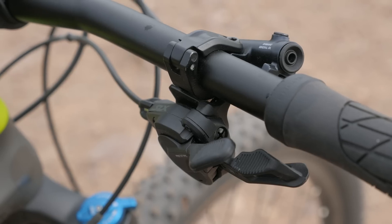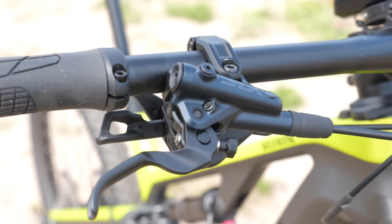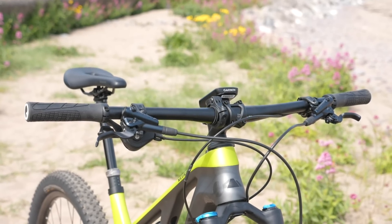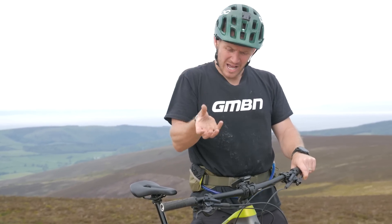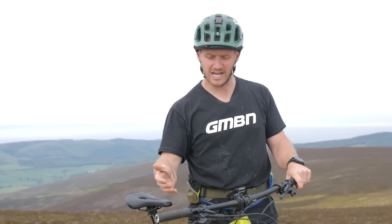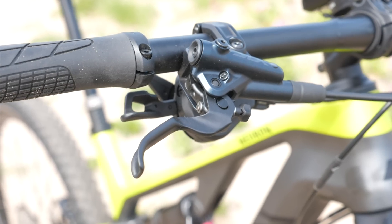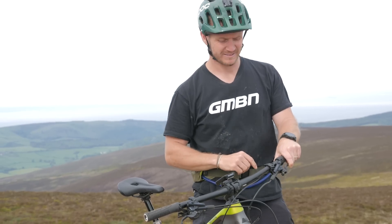Up in my cockpit — super clean. I've got the new iSpec EV. There's a lot of adjustment in this little section for your shifter: you've got 14mm side to side and 45 degrees up and down, so you can adjust it however you want. I do like the new lever — it's got a nice little gap that's perfect for my dropper post lever. Keeps it nice and clean.